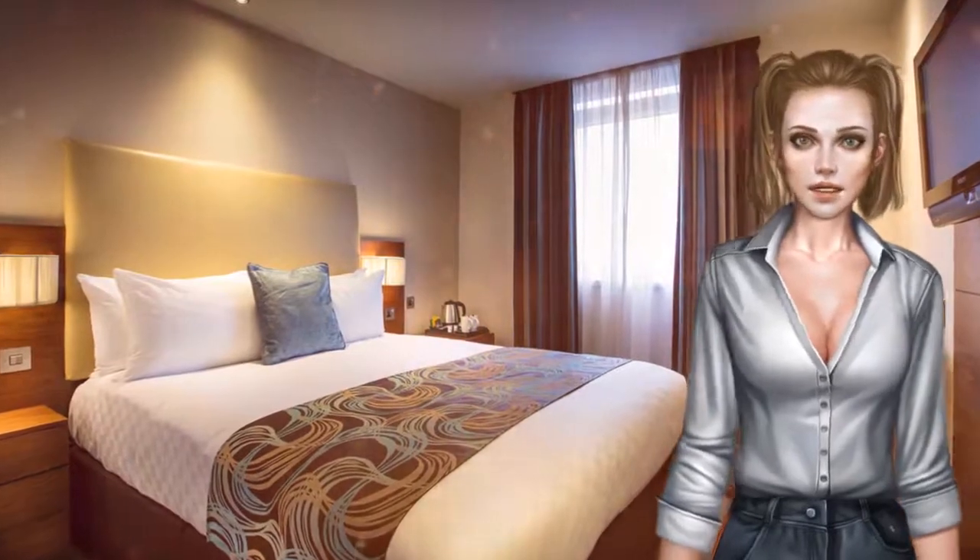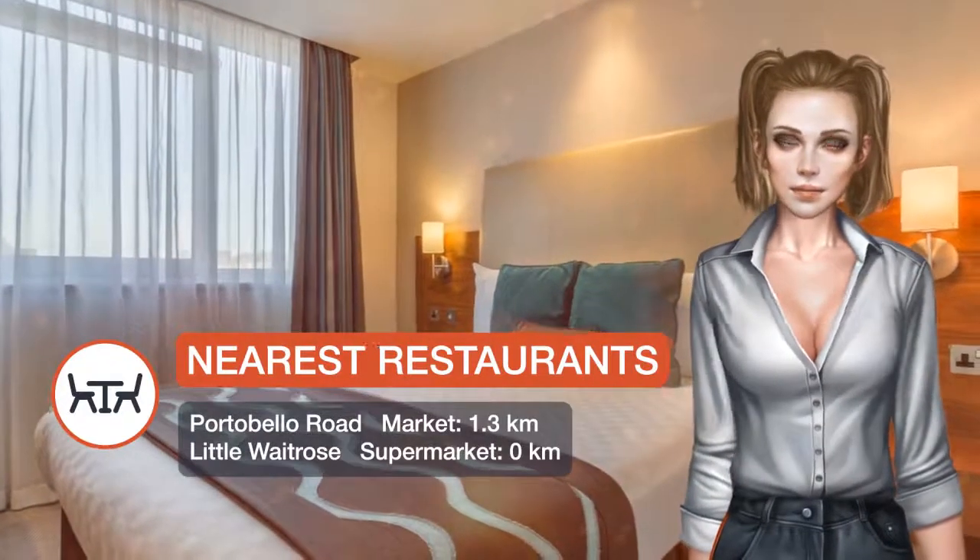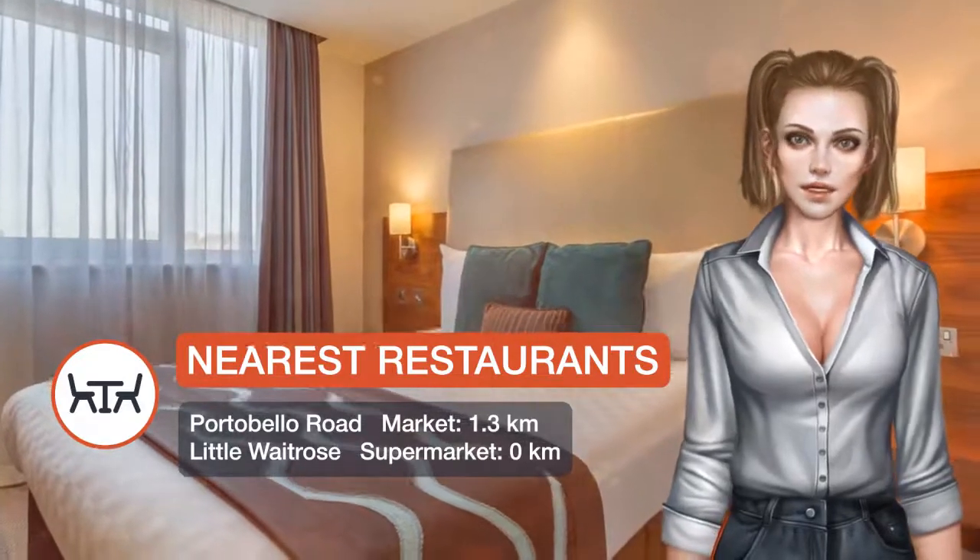At Thistle Kensington Gardens, the rooms have a desk and a flat-screen TV with free-view digital channels. Some rooms also have views over Kensington Gardens and Hyde Park.